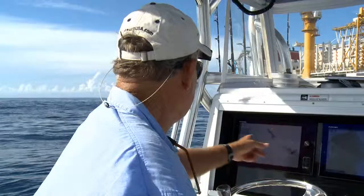The Furuno NavNet TZ Touch has some really cool features. See this data box? I keep it set on course over ground and bearing. That way with just a glimpse, I can see if I'm on my desired drift.